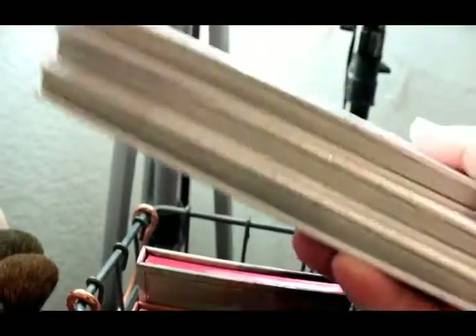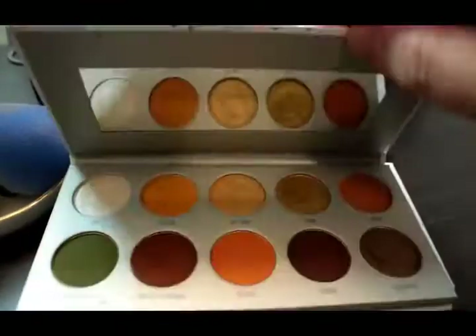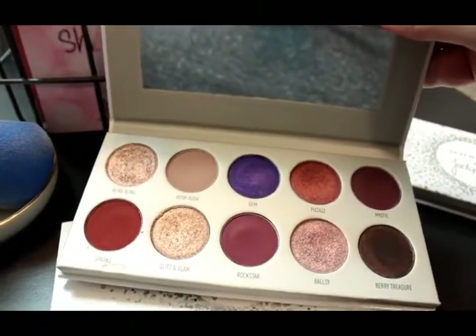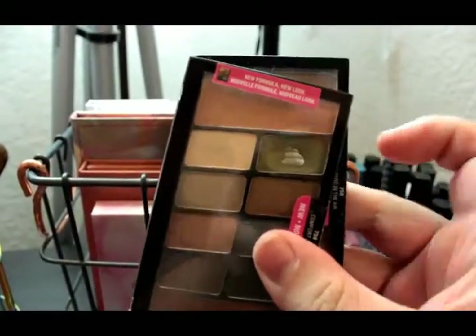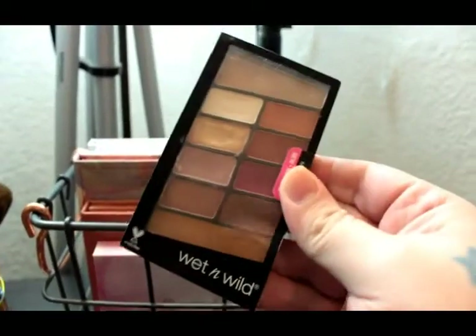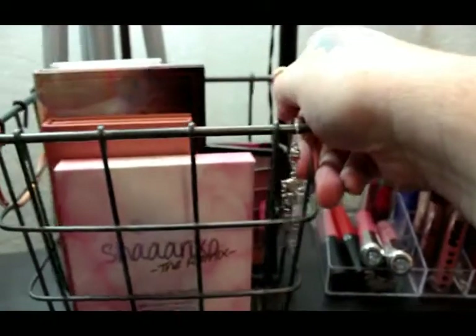Back here I have three of the Morphe Jaclyn Hill vault palettes. I got two the day they came out and this one later on — they're really good palettes, really pretty. I don't use them as much as I thought I would. My favorite one is the purple one, Bling Boss — I've dipped into it and I love it. And then some Wet n Wild palettes: the Comfort Zone one — I've hit pan on that because it's such a good shade — and the Wet n Wild Rosé in the Air. Those are my palettes.